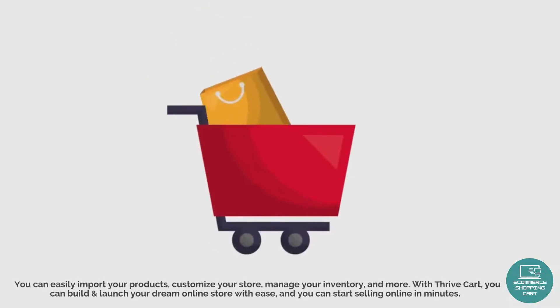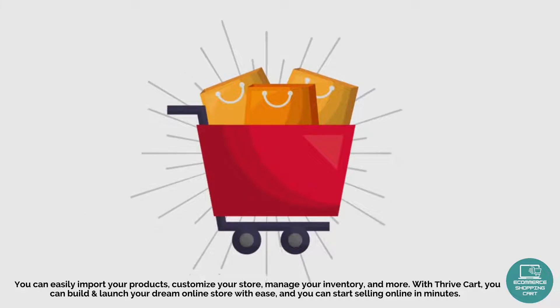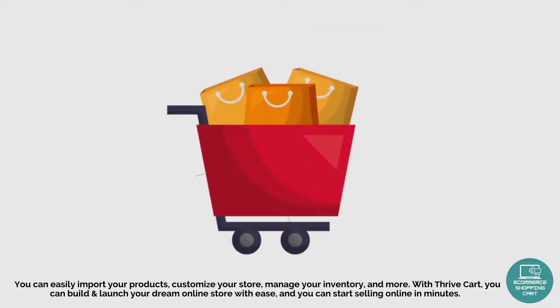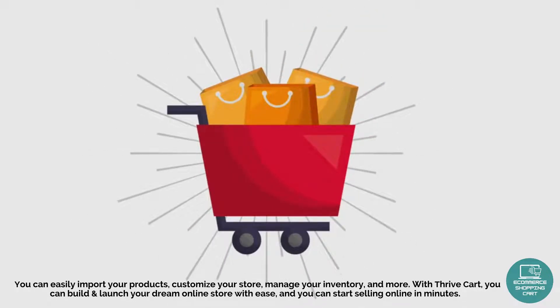You can easily import your products, customize your store, manage your inventory, and more. With Throdkart, you can build and launch your dream online store with ease, and you can start selling online in minutes.